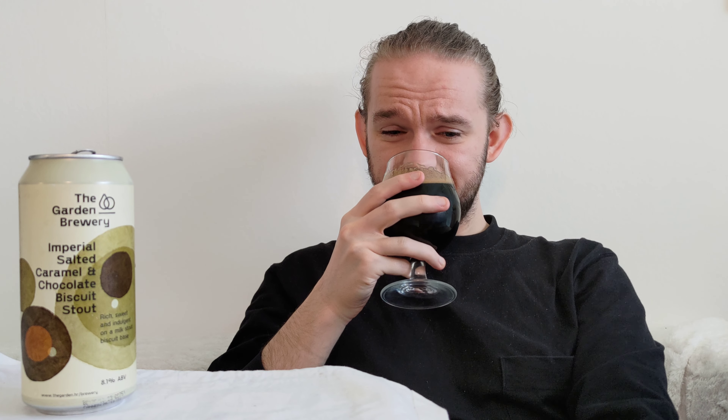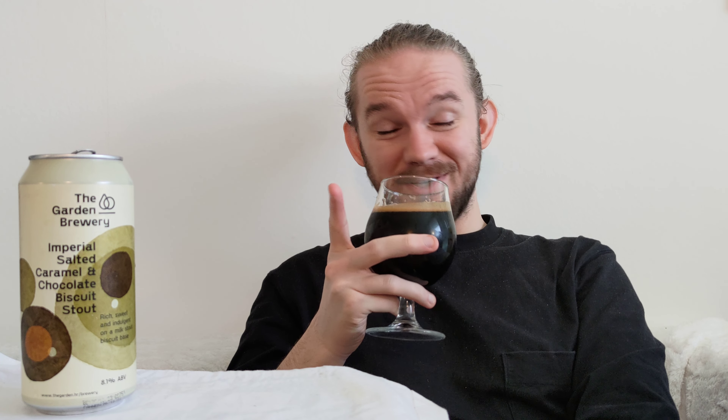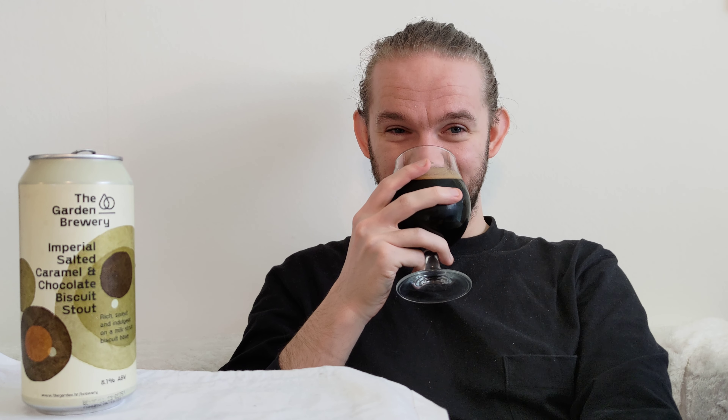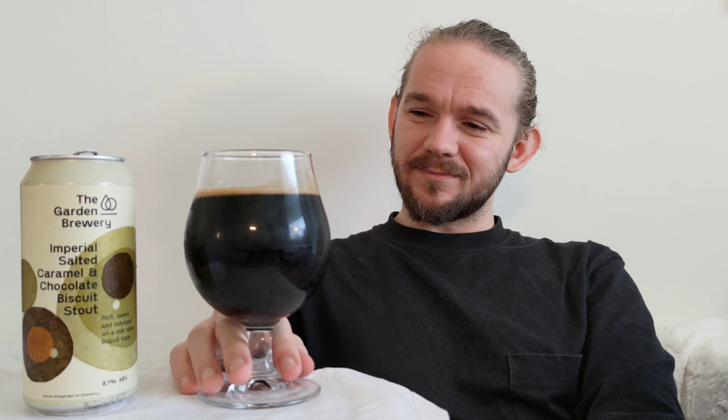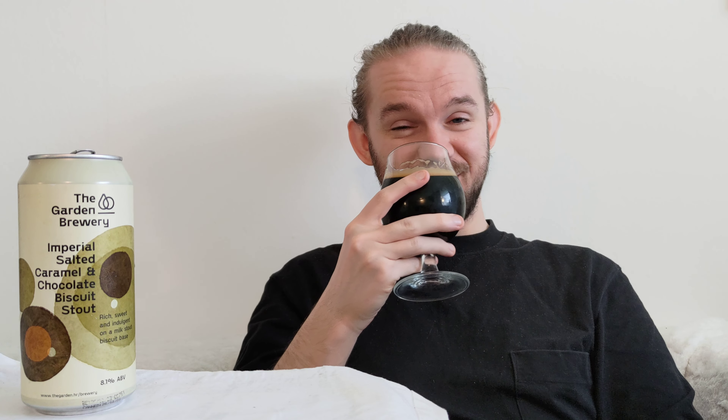In terms of what you would expect from an imperial pastry stout, this one is pretty much as we would expect — a dark ebony rosewood colour with a bit of a light, fawn beige-coloured head. Let's have a look at the aroma. Oh, that does smell nice. I'm going to say straight away, the aroma of this beer is very, very nice.